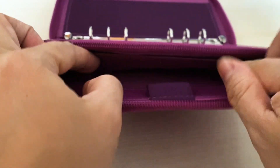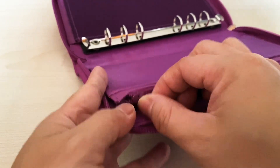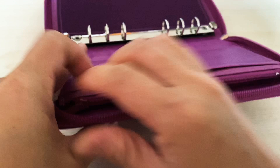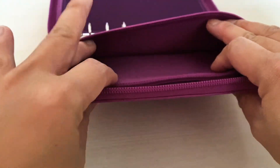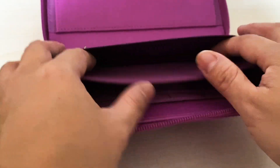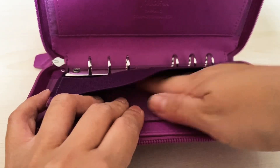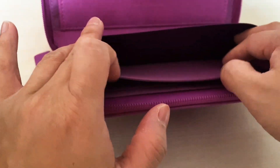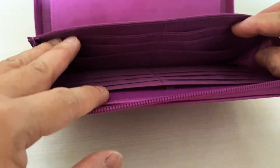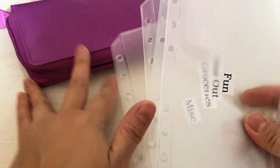It also has a pocket behind the card holders, and a zipper pocket that you can put coins in. In front of the zipper pocket, it also has another big, huge pocket. On the opposite side, you'll have more pockets — this is really stretchy, so you can probably put a phone in here if you needed to. This side holds a lot more cards — 12 cards here — and another pocket.